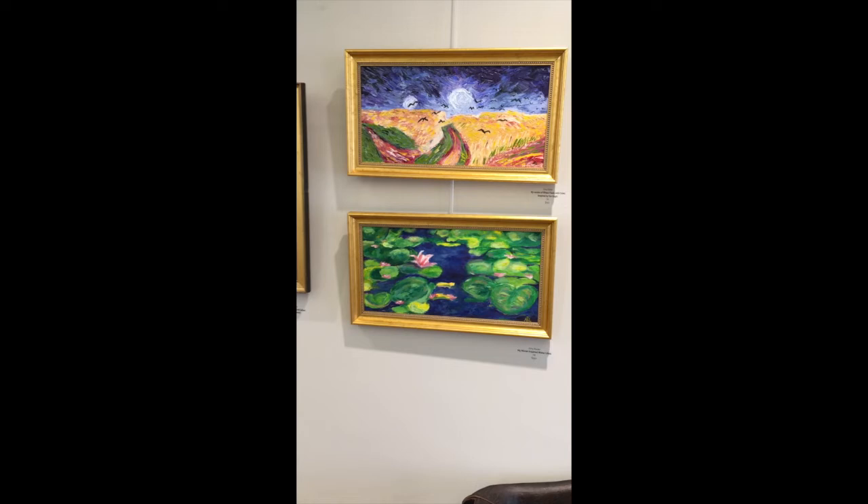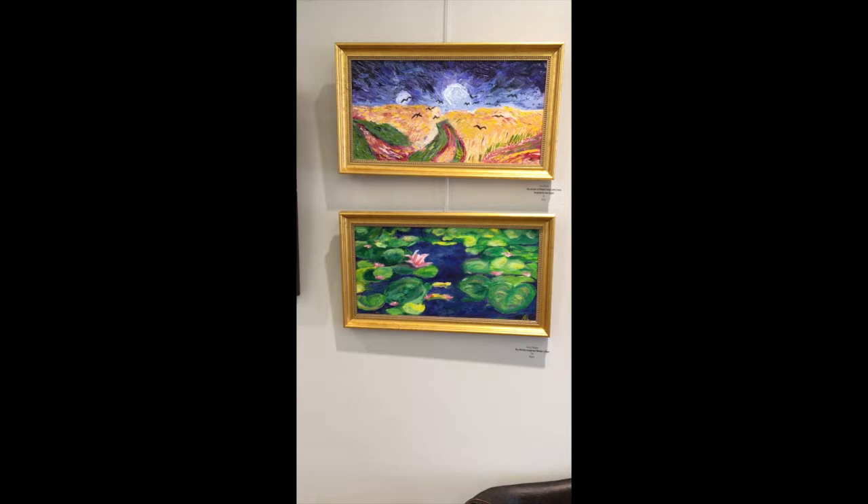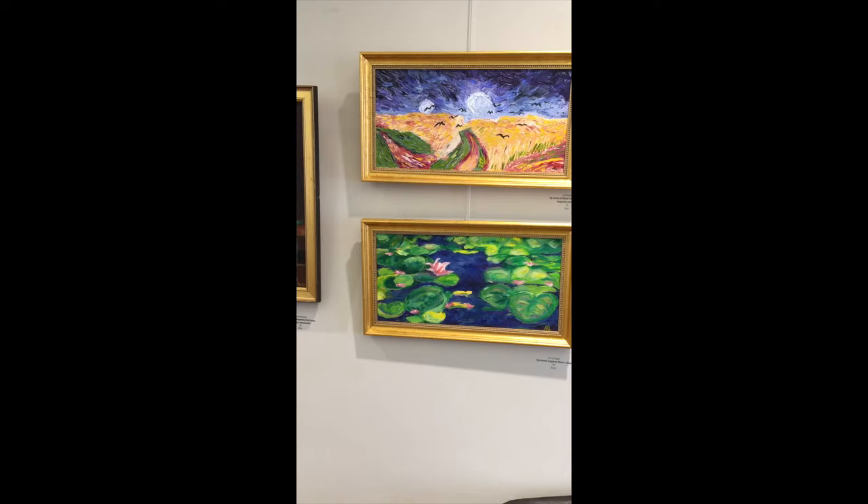Two oils by Amy Rader. She's a local professional photographer here in Falmouth who has also been a painting student at the Art Center for years. On top, My Version of Wheatfields with Crows, inspired by Vincent van Gogh. And My Monet, inspired by Claude Monet's Water Lilies.